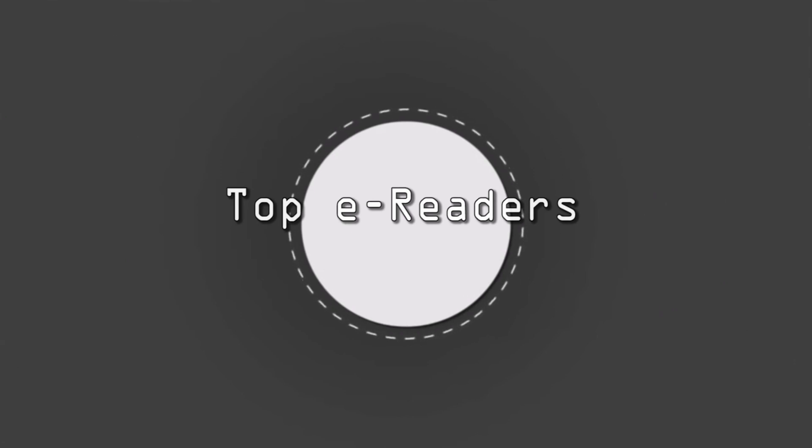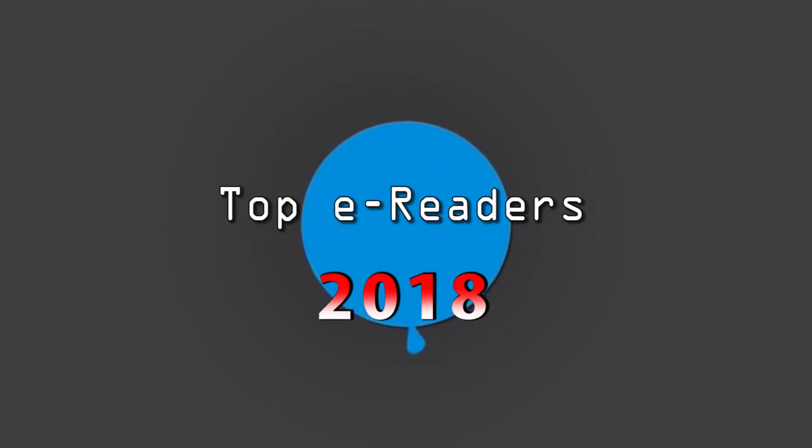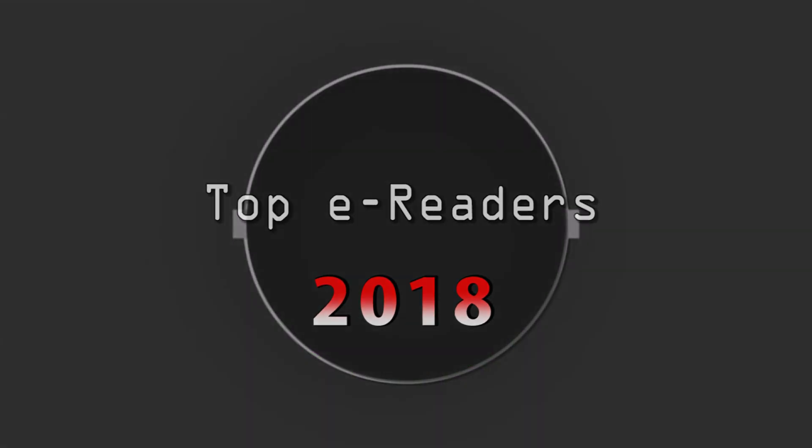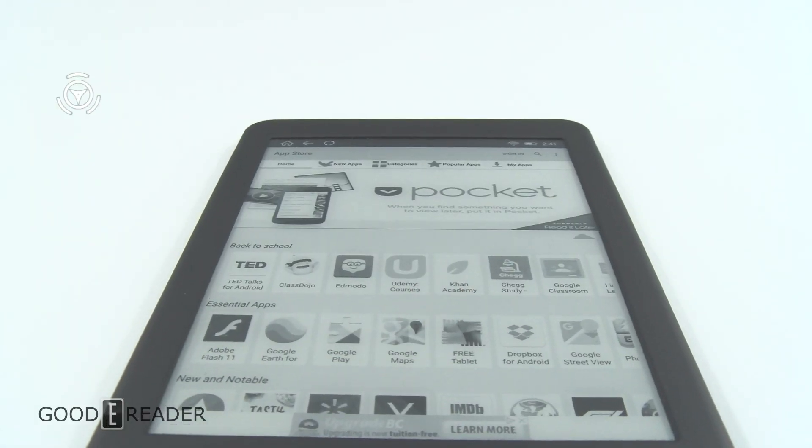Hi everyone, it's Michael here with goodereader.com. I'd like to give you my top picks of the top Android e-readers of 2018, in no particular order.